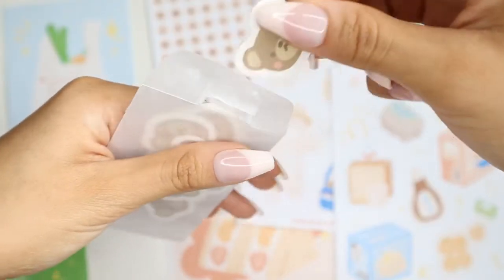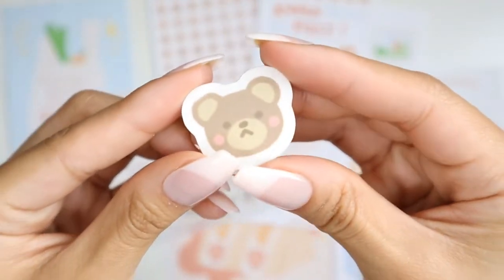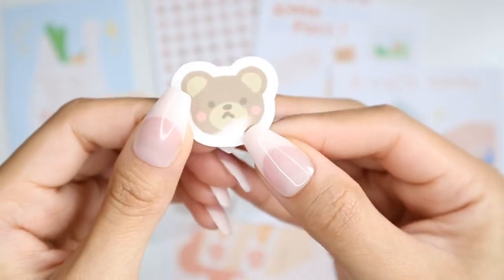I bought a total of six items from this shop. The first item are these really cute, adorable bear sticker flakes. And if you couldn't tell already, my favorite animal is bears.